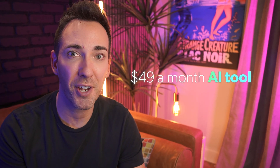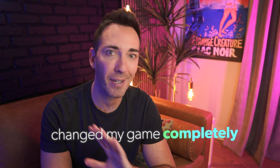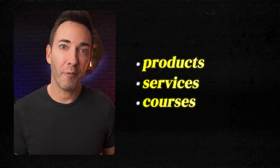That's when I stumbled across a $49 a month AI tool that changed my game completely. I'm using this tool to ramp up my core sales, but you can use it to help you sell anything — products, services, courses, whatever you offer. It can streamline your sales process and make things simpler for you and better for your customers.